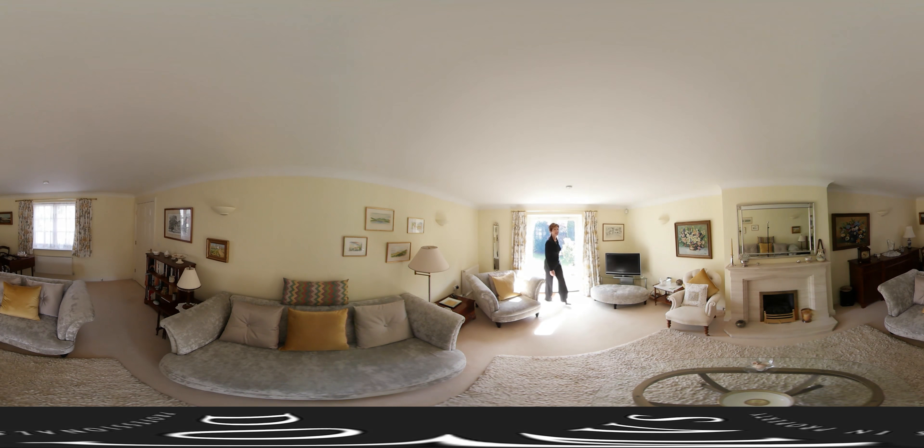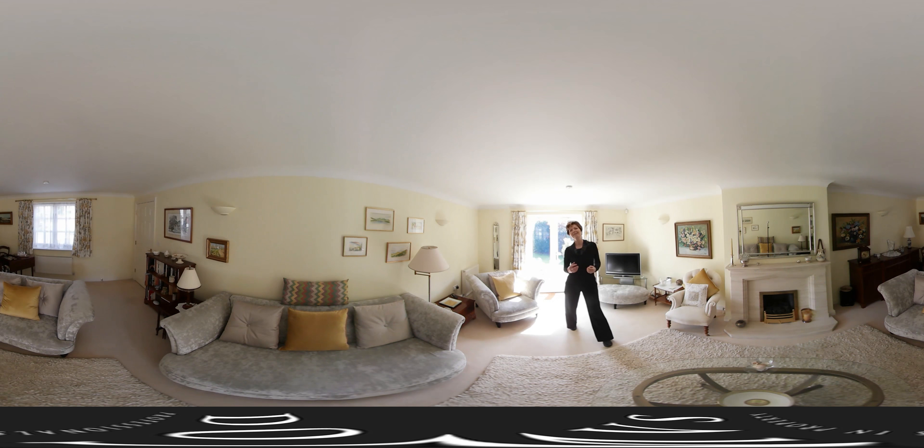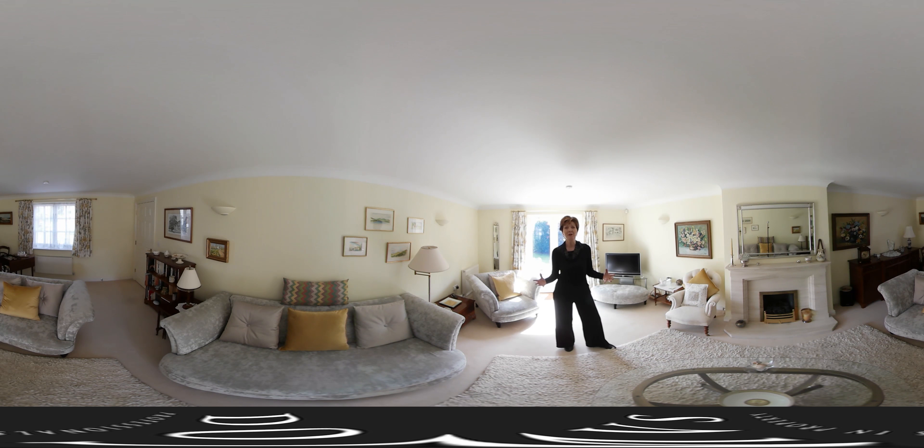If you'd like to join me and have a look around this lovely elegant home in Poundbury, my name is Polly Greenway from Domus, and I thoroughly look forward to showing you around.